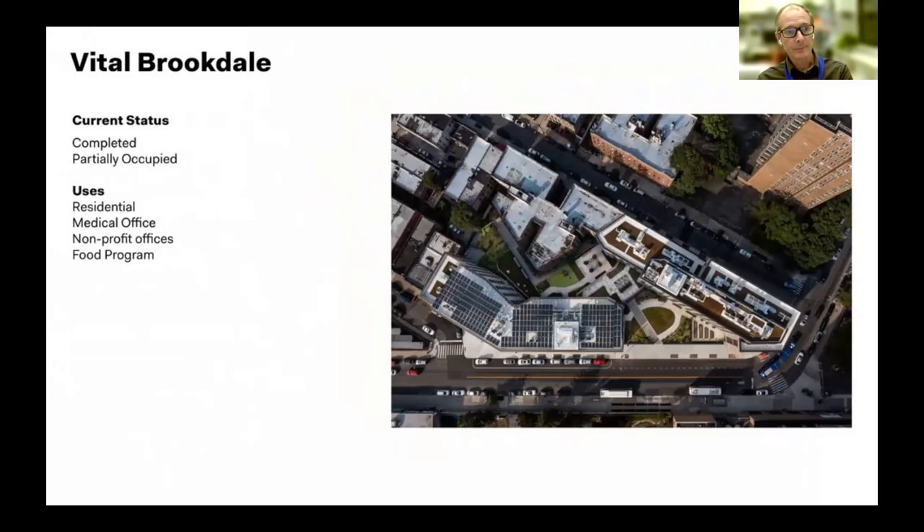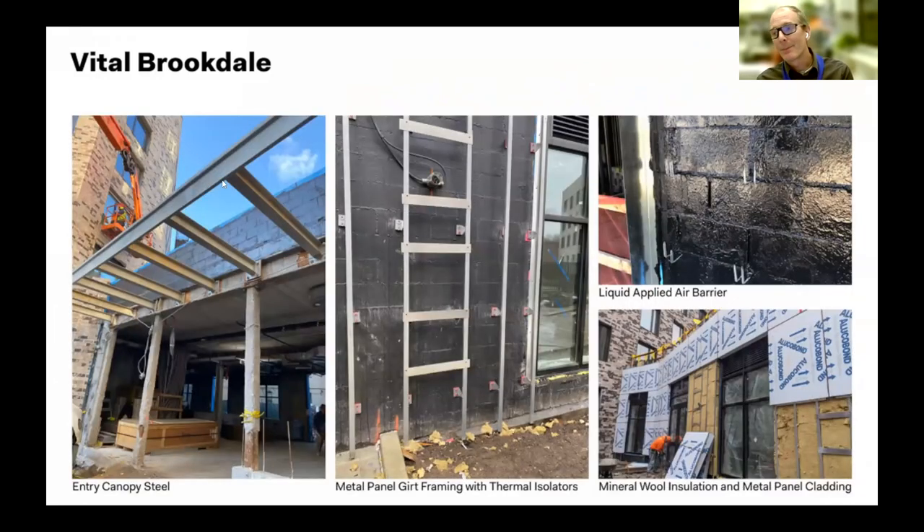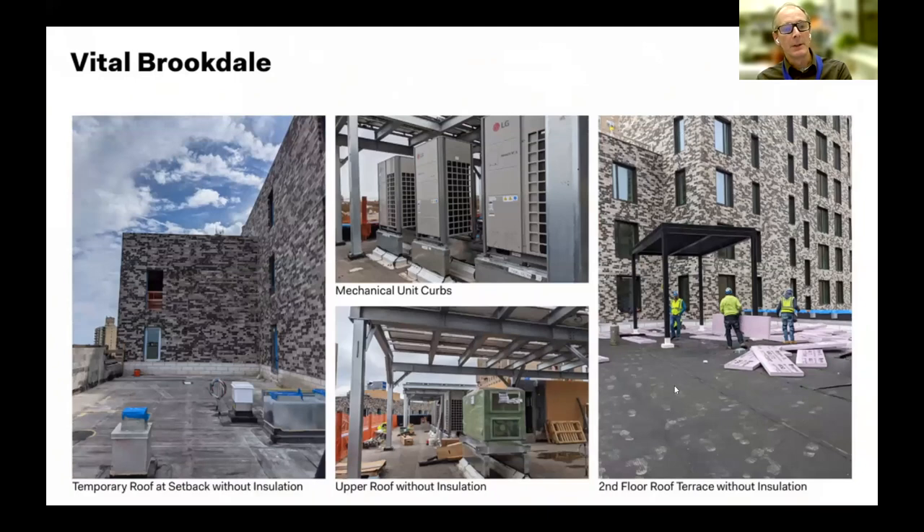Some really basic stuff here: Nightwall clips that inhibit thermal transmittance from the metal panel on the outside of the building, placed on rails. Continuous insulation as much as possible, liquid-applied air-vapor barrier, and thermal shims between the canopy steel and building steel. Basic, simple products available in the marketplace.